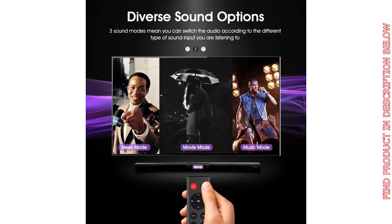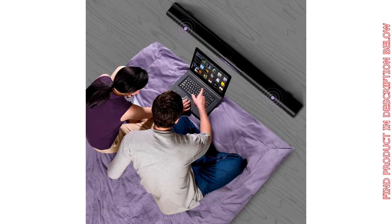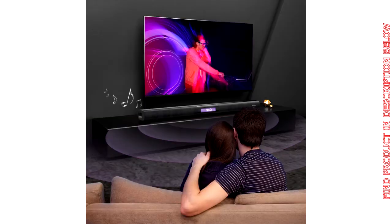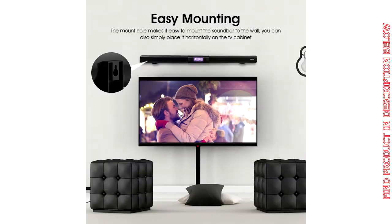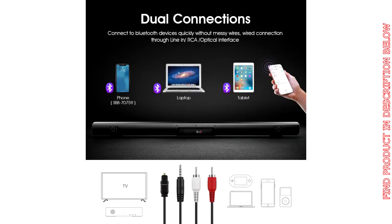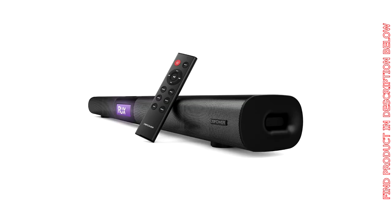Power soundbar for TV, 37-inch 2.1 channel wired and wireless Bluetooth optical soundbar home theater TV speaker for TV, PC, and smartphone. Stereo surround sound, remote controlled and wall mountable. This all-in-one soundbar provides amazing cinematic audio from a sleek one-body design with four built-in speakers and wide-range tweeters for vertical effects, blending powerful performance with effortless style. Supports Samsung, Vizio, TCL, LG, Sharp, Philips, Sony, and many more TVs.